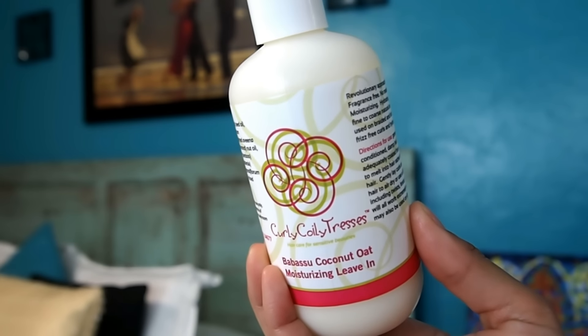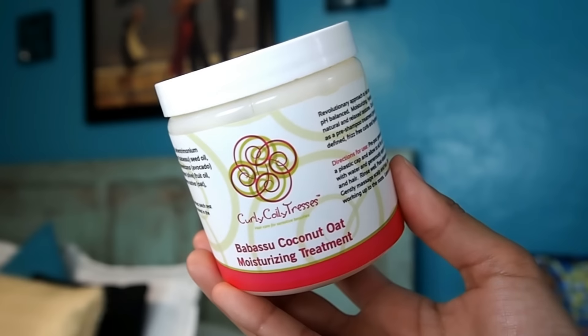It's been a while since I brought y'all into my bedroom, but in today's video I'm going to be doing a product review on the same product line of Curly Coily Tresses. I'm going to be reviewing the Babasoo Coconut Oat Moisturizing Leave-In and also the Babasoo Coconut Oat Moisturizing Treatment.